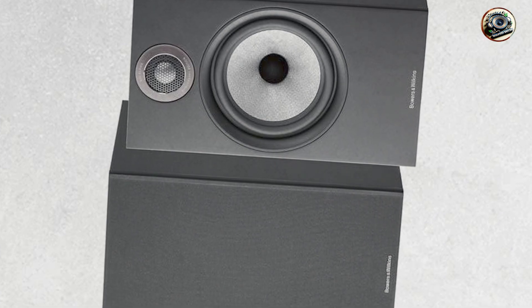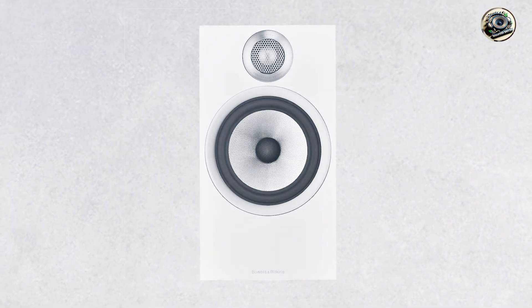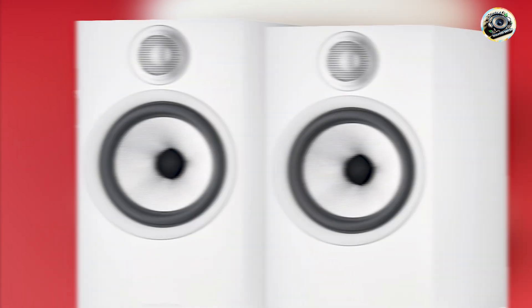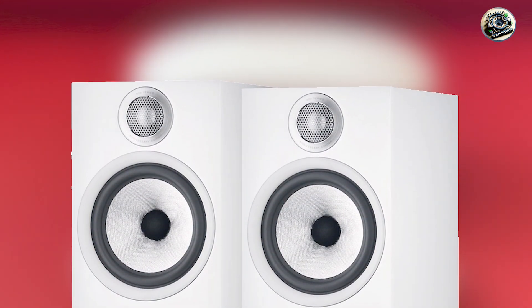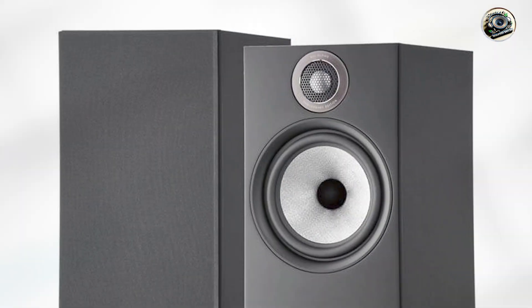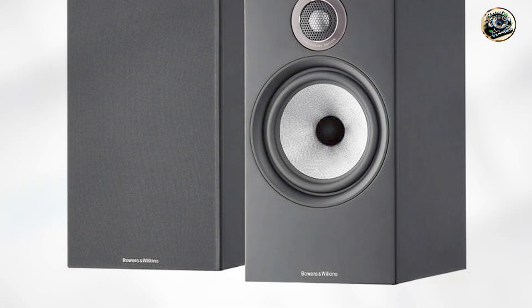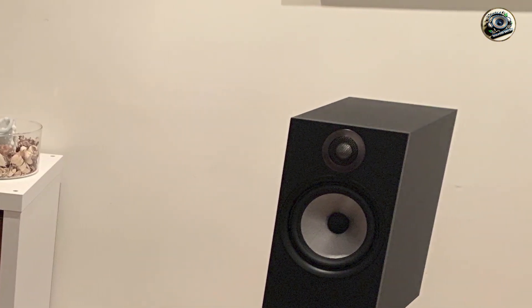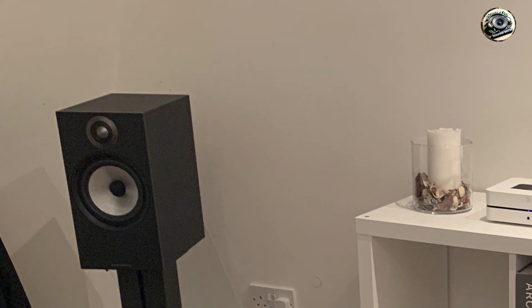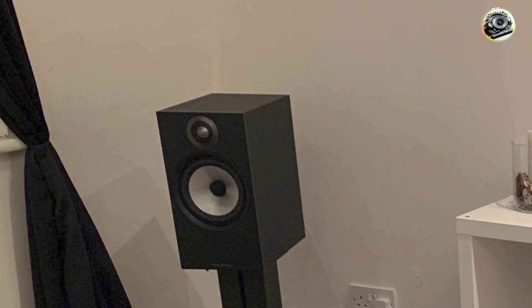These speakers are designed for user-friendly operation with a simple setup process. The 606 S2 can easily connect to a range of audio equipment, including AV receivers and stereo amplifiers. The compact design means they can be placed on a shelf, stand, or mounted on a wall, offering flexibility in your home audio setup. Constructed with high-quality materials, the Bowers & Wilkins 606 S2 is built to last, with a robust cabinet design that reduces resonance and enhances sound clarity.